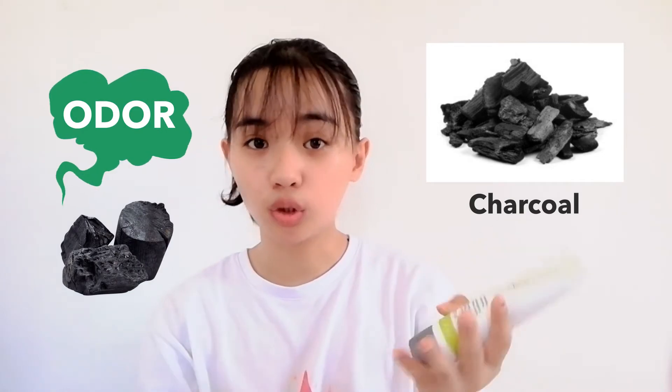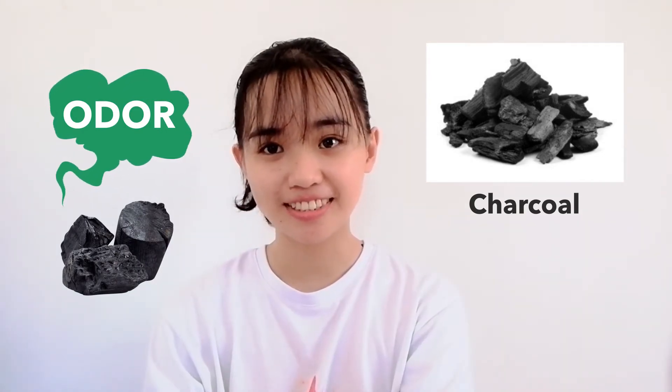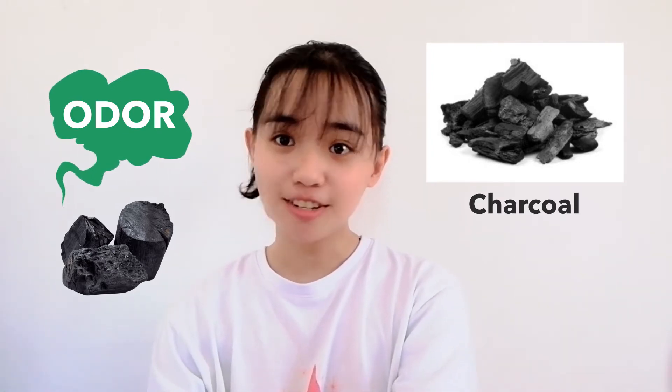Charcoal is known as a good absorbent. You can usually see charcoal in the CR because they absorb odor. Let's try and see what the result will be. I'm using it for the second time.